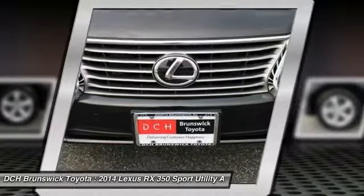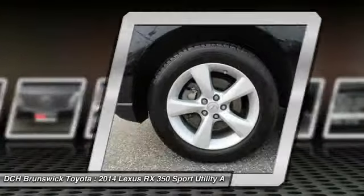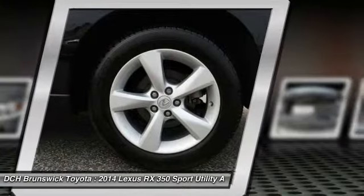Steering wheel audio controls, leather-wrapped steering wheel, power steering, adjustable steering wheel. If you like it online, you'll love it in your driveway. Take it for a spin today.